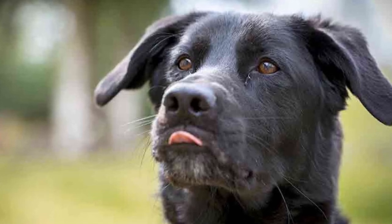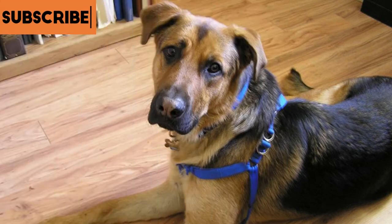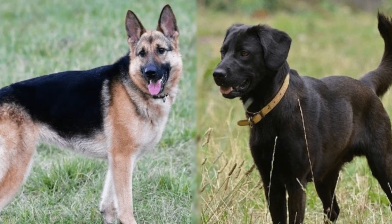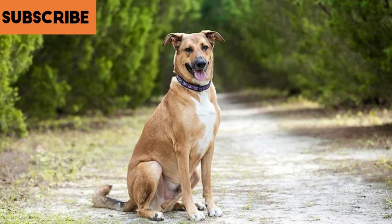German Shepherd Lab Mix is a mixed breed of two different breeds of dogs — the German Shepherd and the Labrador. These two breeds make a very good combination and produce a dog that has a lot of energy, is very intelligent, and loving as well. This is called a designer breed, which was created on purpose.